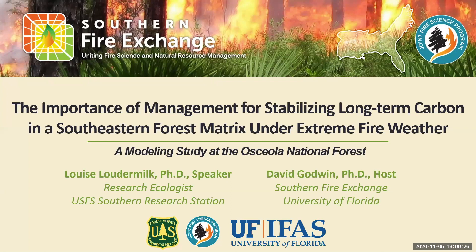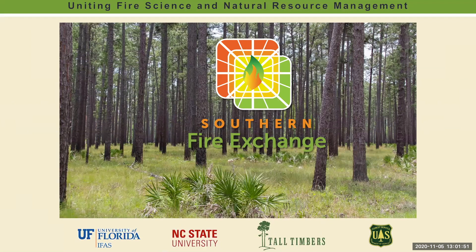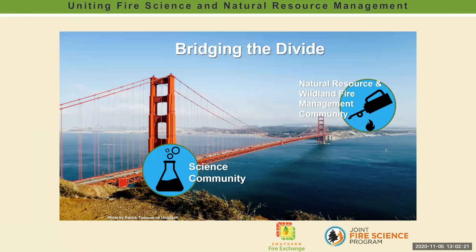Before we move on I'd like to share a little information about the Southern Fire Exchange. SFE is a regional program for fire science delivery in the southeast. We're a collaborative among the University of Florida, Tall Timbers Research Station, North Carolina State University, and the U.S. Forest Service Southern Research Station. We're sponsored by the federally funded Joint Fire Science Program and we are the southeastern branch of the nationwide fire science exchange network.